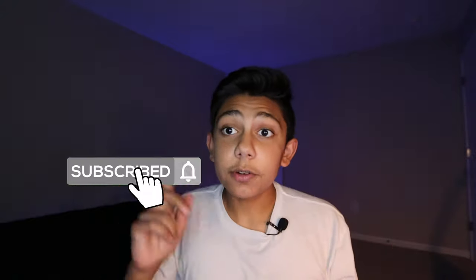Hey guys, welcome back to the channel. It is Daniel here with Apple Cars Productions. Make sure to like and subscribe and turn on that notification bell, and let's get into the video.